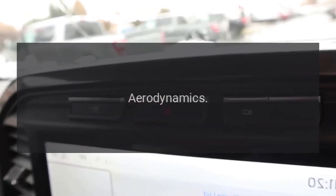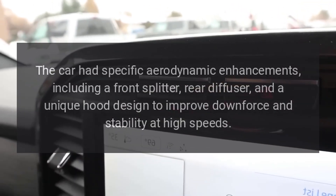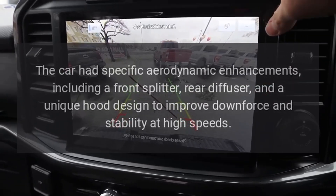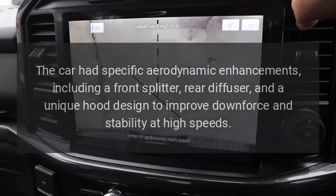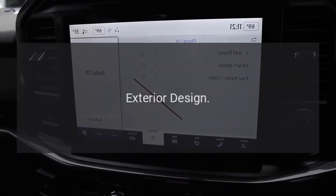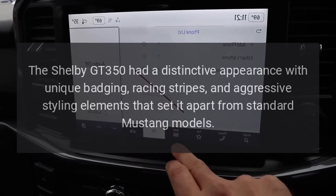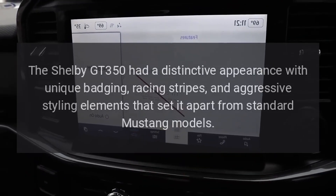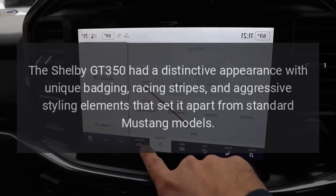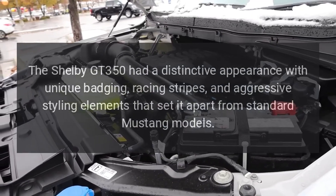The car had specific aerodynamic enhancements, including a front splitter, rear diffuser, and a unique hood design to improve downforce and stability at high speeds. The Shelby GT350 had a distinctive appearance with unique badging, racing stripes, and aggressive styling elements that set it apart from standard Mustang models.